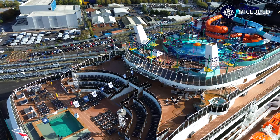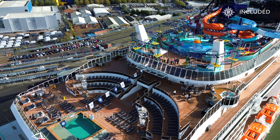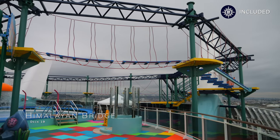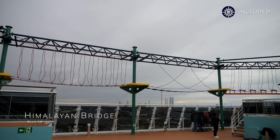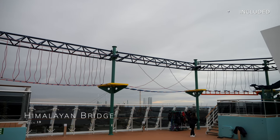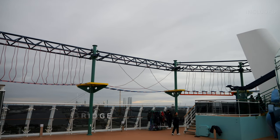This is the Himalayan Bridge, located on Deck 19. It offers an 80-metre skywalk along a suspension bridge more than 60 metres above sea level — a truly unique way to get some exercise and take in some of those incredible views for good measure.